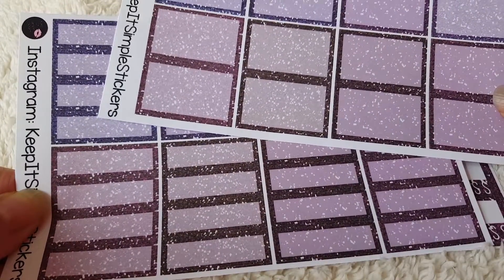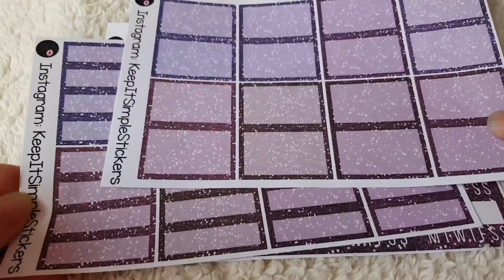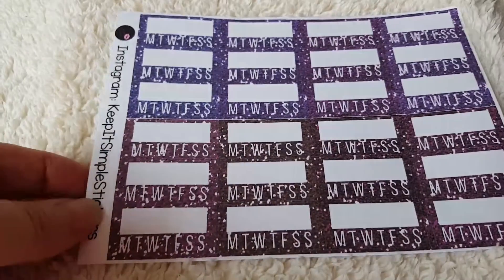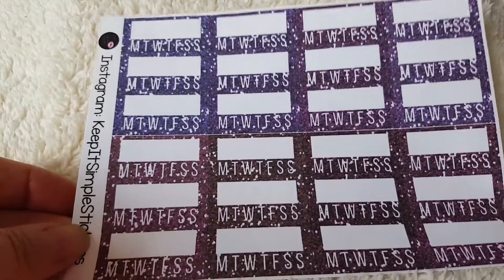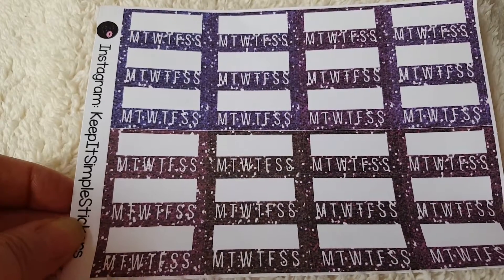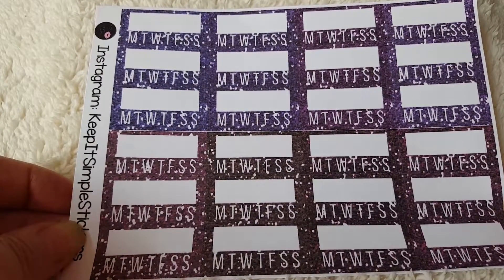I find these half and quarter boxes very handy for using in my planner to make my little notes in, rather than writing on the white space itself. I also ordered some habit tracker stickers.